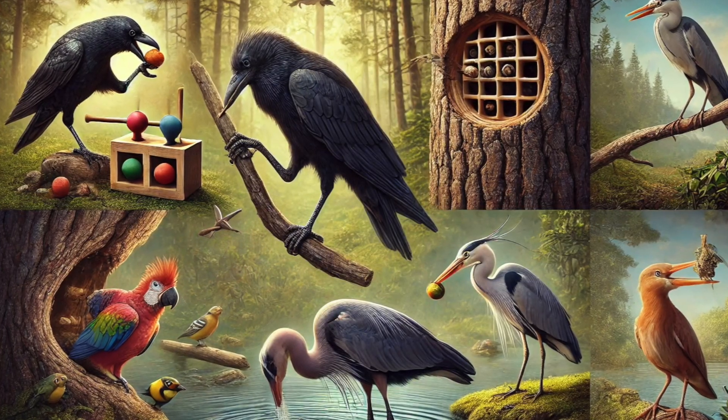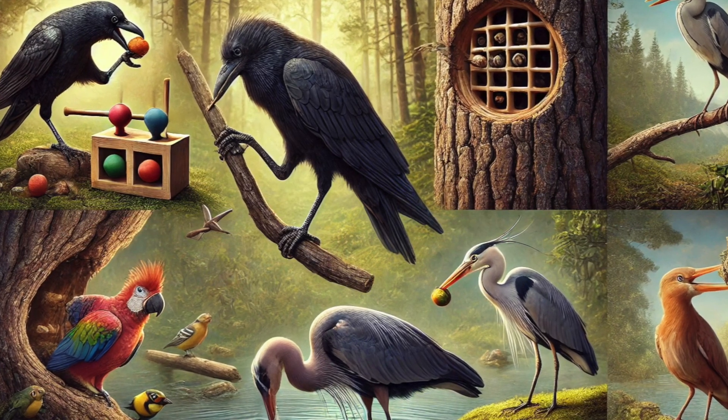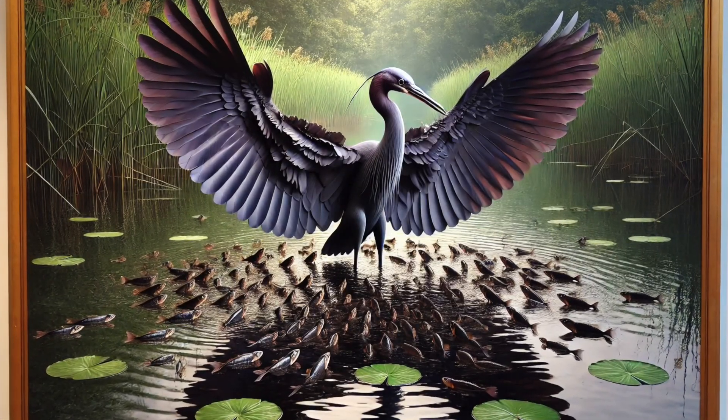The black heron isn't the only smart bird out there. Crows use tools, parrots can solve puzzles, and some birds even mimic human speech. But using wings as an umbrella? That's next-level genius!